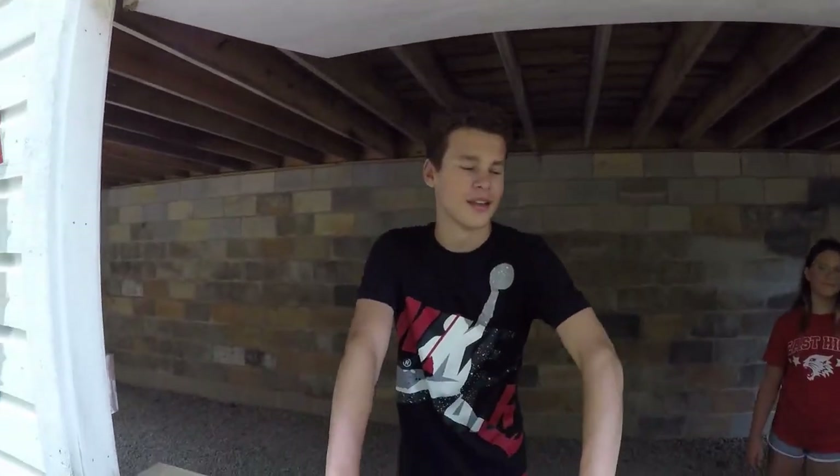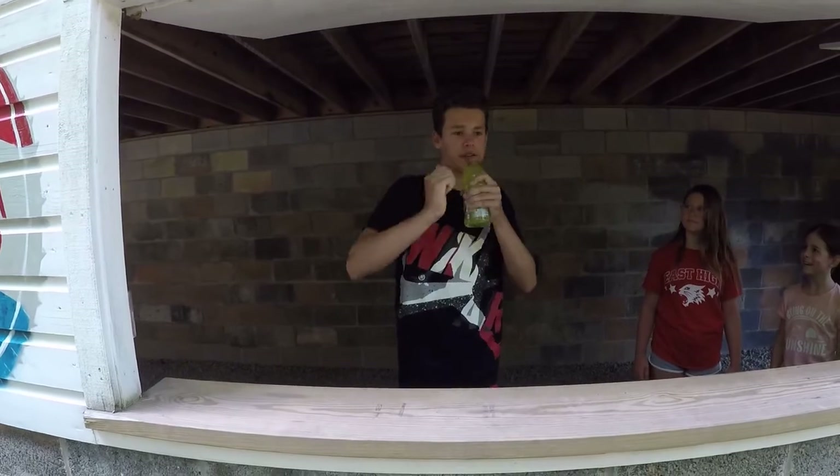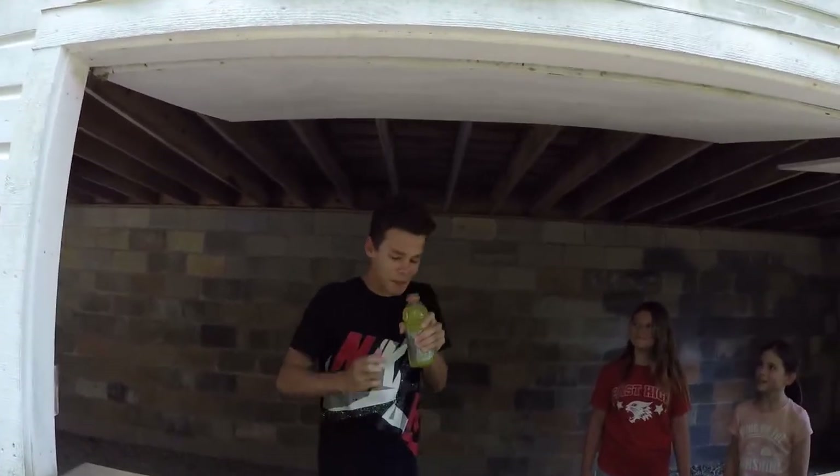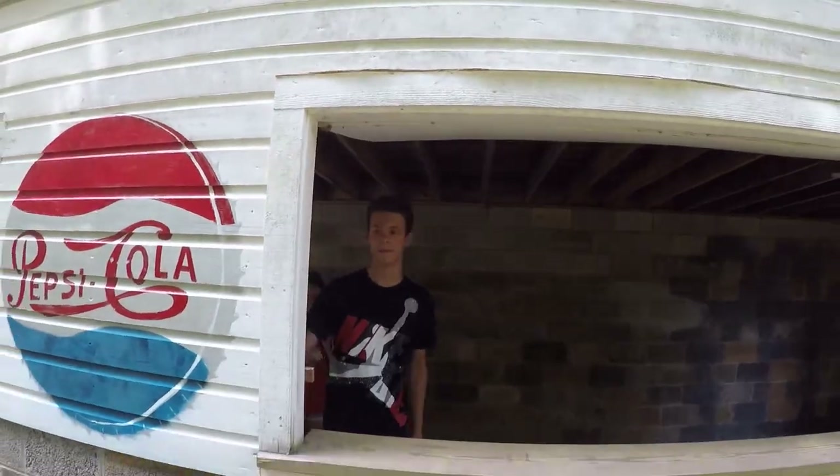Can I have some Gatorade please? Sorry sir, we're out of stock — make sure to come back soon. What? I'm not even drinking one. Besides, I don't even think Gatorade existed in the 1950s.